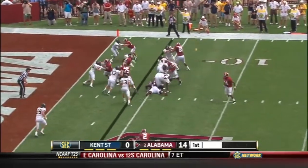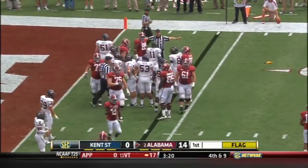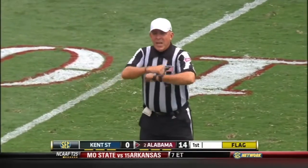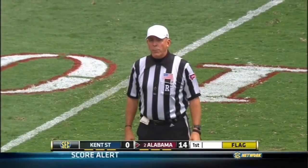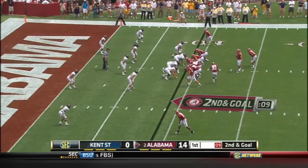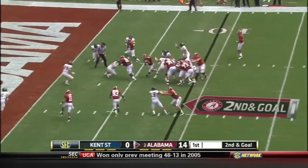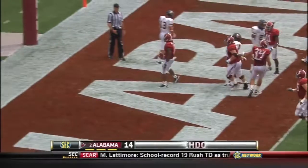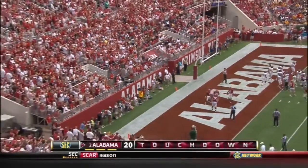Phillip Sims flagged down, hands it off to Eddie Lacy. Definitely inside a minute to play in the first quarter. Illegal formation on the offense — five in the backfield, five yard penalty from the previous spot. First down. Richardson to the right of Phillip Sims, here's Trent, powers his way — touchdown! Trent Richardson from nine yards out, his second of the afternoon.